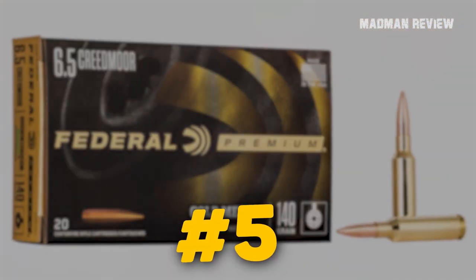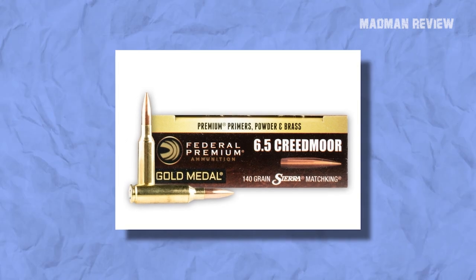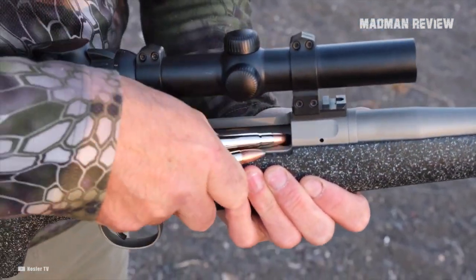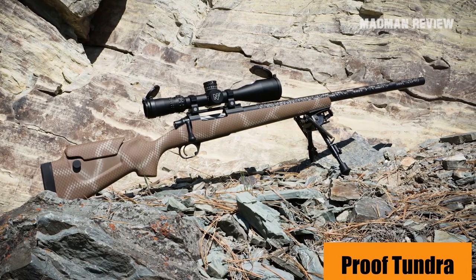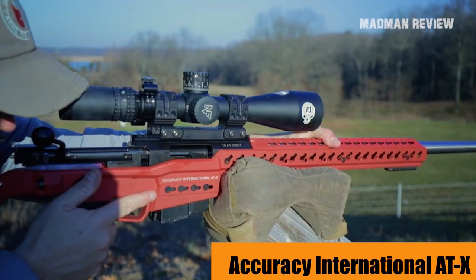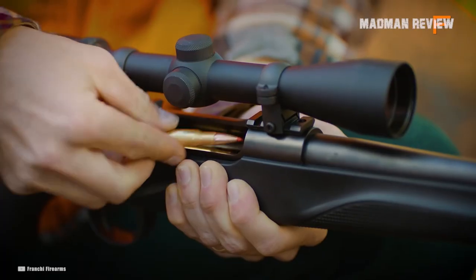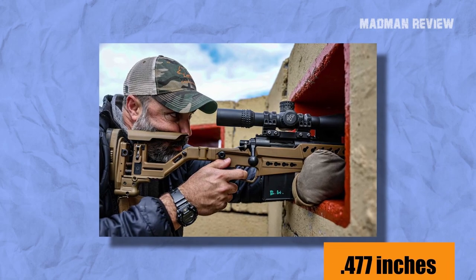Number five: Federal 6.5 Creedmoor 140-grain Sierra Match King. The 140-grain Sierra Match King from Federal managed to shoot groups with a size of 0.501 inches as an average of 10 groups. While it's not surprising to get sub-MOA groups with a rifle chambered in 6.5 Creedmoor, it is great to see how tight they actually can go. The best guns for this ammo were the Proof Tundra, Nosler 21, Franchi Momentum Elite, and Accuracy International ATX. The Proof Tundra managed groups of 0.359 inches, the Nosler 21 just 0.266 inches, the Franchi Momentum Elite 0.511 inches, and the Accuracy International ATX got 0.477 inches on paper.